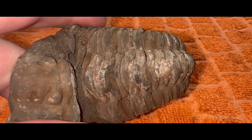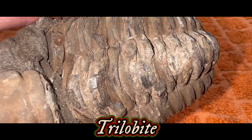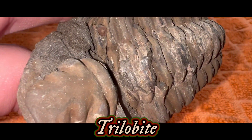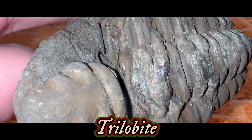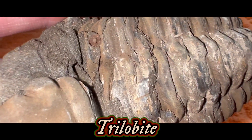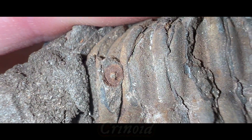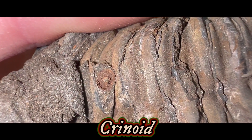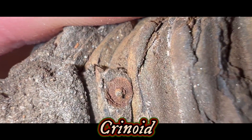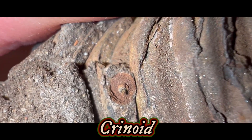Up next, we have this awesome trilobite. I don't have a location on this piece, but that's okay — this thing is still incredible. It sparkles a lot too, which is kind of interesting for a trilobite; I don't think I've ever seen that before. One thing that I caught earlier that was neat is we have a little crinoid imprint right there. That was super cool and a surprise — I'm not even sure if Lisa knew that or not.